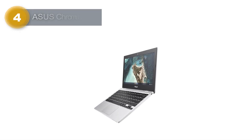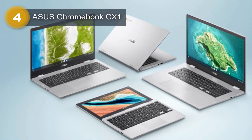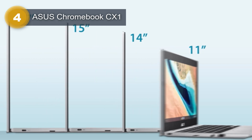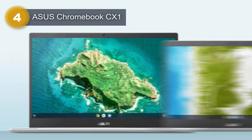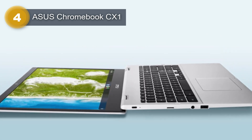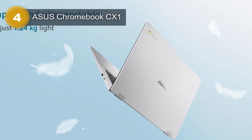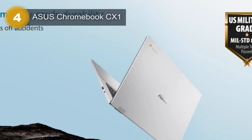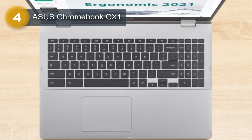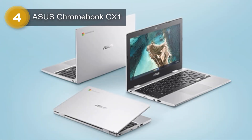Number 4: Asus Chromebook CX1. The Asus Chromebook CX1 is a sleek and lightweight laptop that is perfect for users who value portability and performance. With an 11.6-inch HD 1366x768 nano-edge display and a transparent silver color, this Chromebook is not only stylish but also functional for everyday use. Powered by the Intel Celeron N3350 processor, it offers a speedy and reliable computing experience.